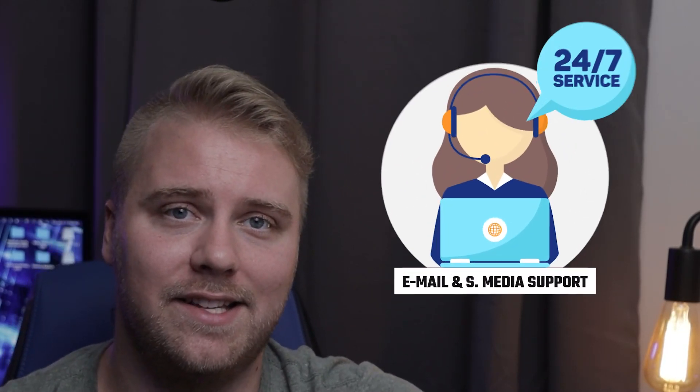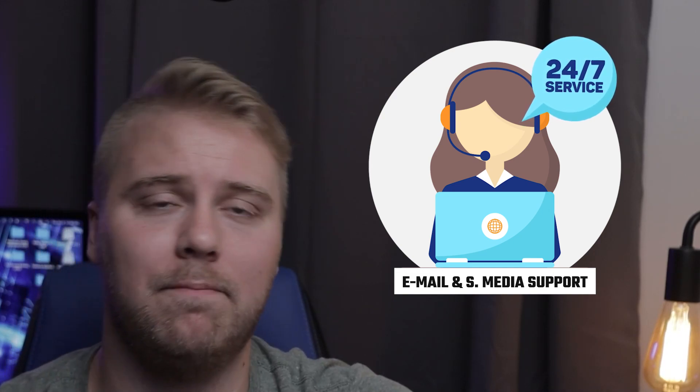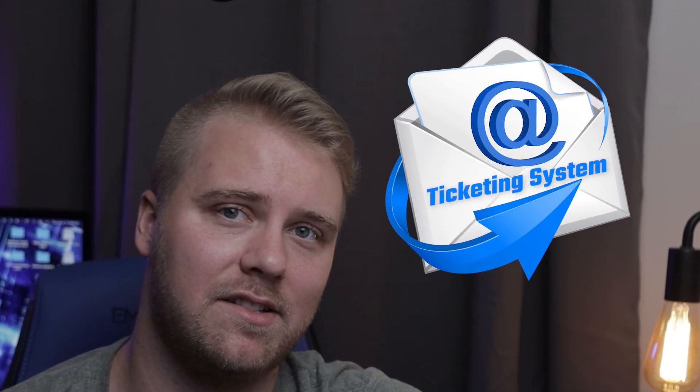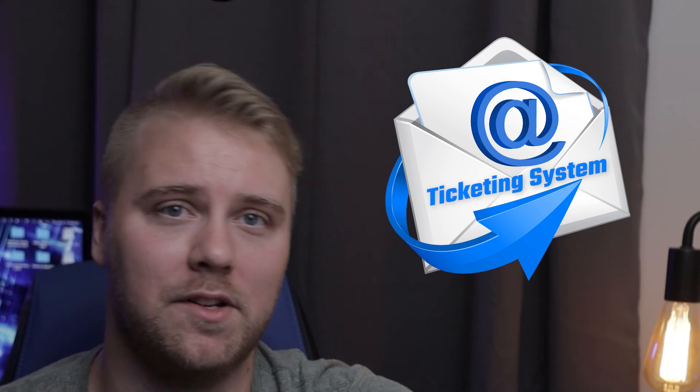Next, in terms of customer support, I found that ExpressVPN has a much stronger customer support network than PIA. In addition to a multitude of tutorials and setup guides, ExpressVPN has email and social media support and a 24/7 live chat. PIA also has tutorials and guides, but while they used to offer live chat, now they only have a ticketing system, which can sometimes be pretty slow to respond.